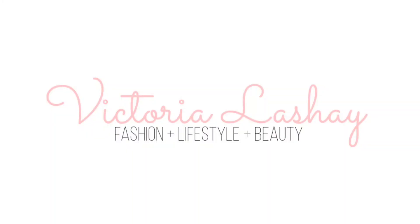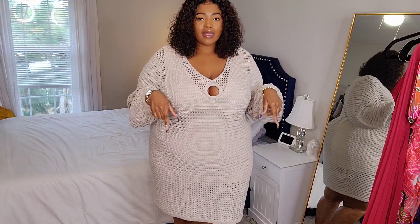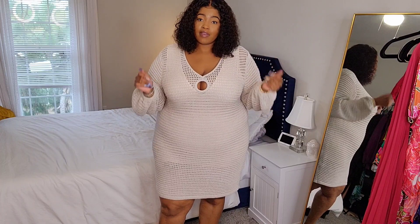Hey, what's up you ladies, welcome back to my channel. If you're new here, my name is Victoria — make sure you guys hit that subscribe button, also like and comment. So today we have a new Fashion To Figure try-on haul. I was able to get my hands on some of the Gabrielle Union collection. I am a little late filming this video but they do still have some stuff available.